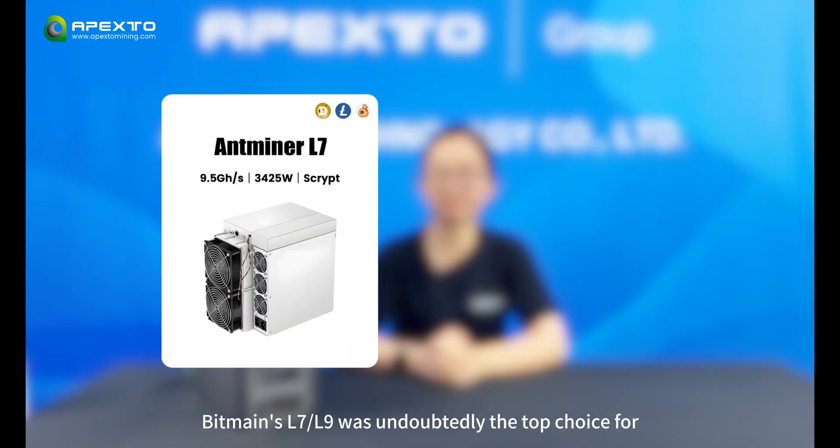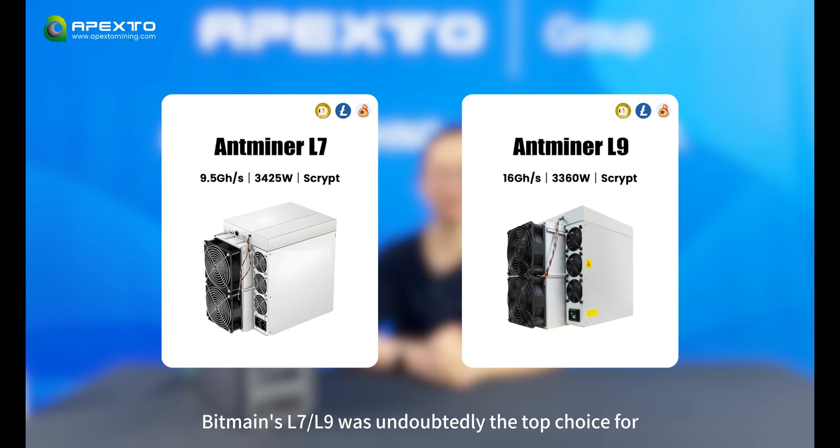Before Alphapax entered the game, Bitmain's L7 and L9 were undoubtedly the top choice for LTC and Doge miners. However, Alphapax has been rolling out the Digi1 series and the home-friendly Digihome 1 series. Tests have shown that Alphapax miners deliver stable performance data, making them an increasingly popular choice among customers.